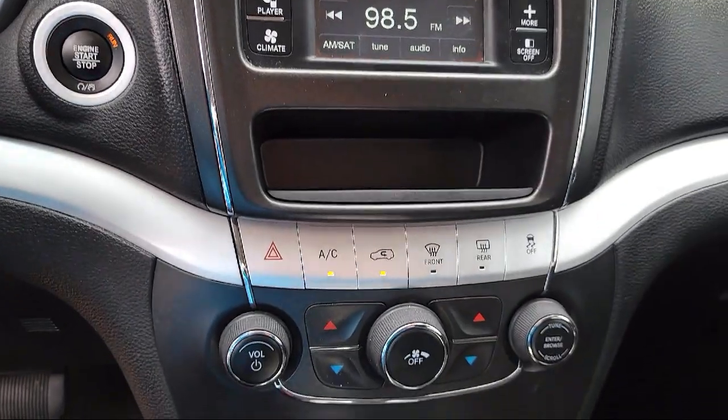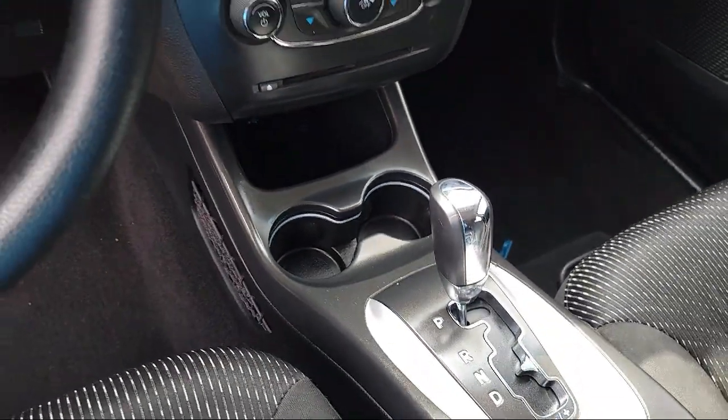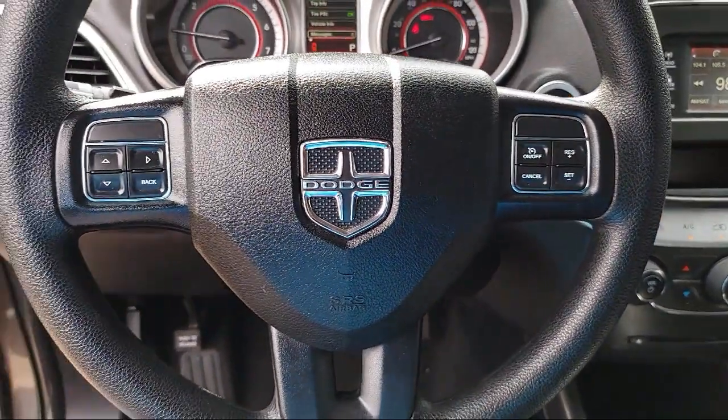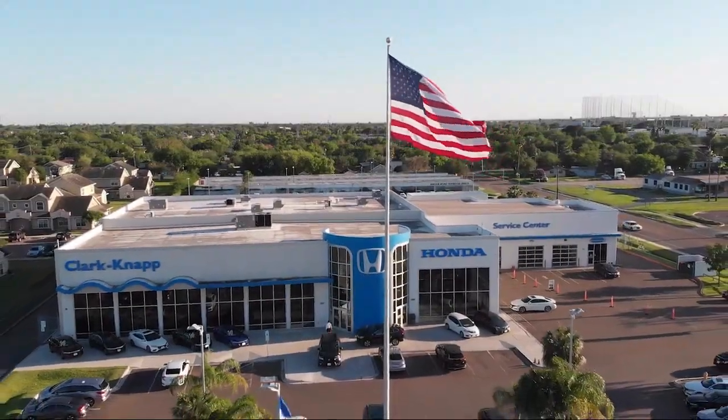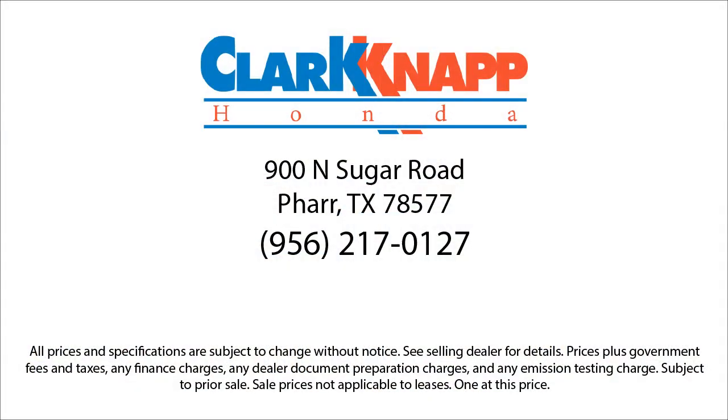Clarkknapp Honda — simply better. We'll see you next time.